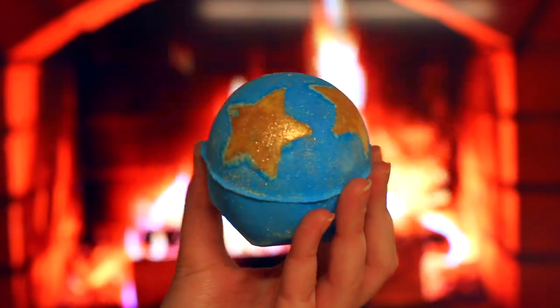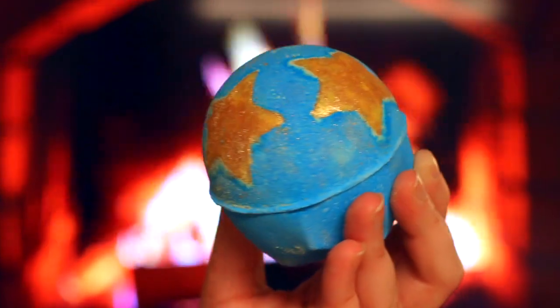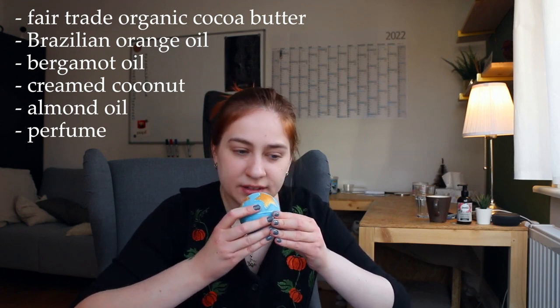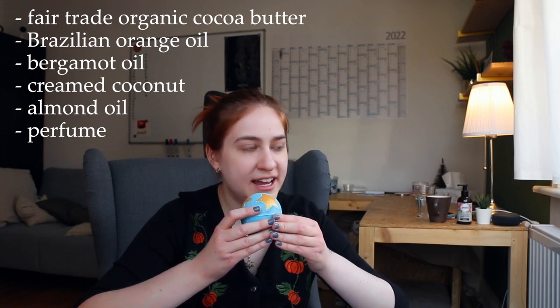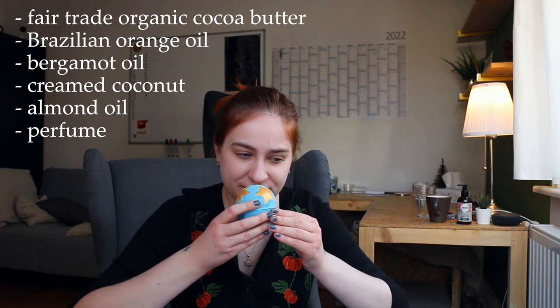Next up is the iconic Shoot for the Stars bath bomb. This is one of my absolute favorites. I think it's so, so beautiful and pretty — simple, classy, and classic. It smells like the Honey I Wash the Kids scent, which I really really love. It's milky, it's sweet but not too sweet, it's comforting, it smells very foodie and just luxurious and soothing. The scent is amazing, the appearance is amazing, and it has these little cocoa butter stars with glitter that just melt in your bath and nourish and hydrate your skin.